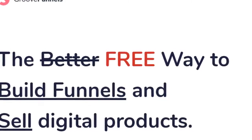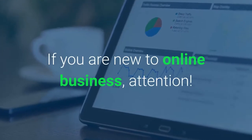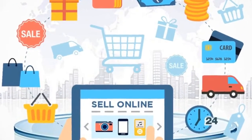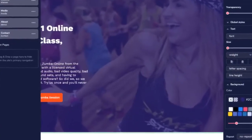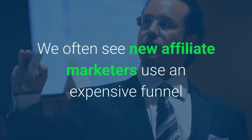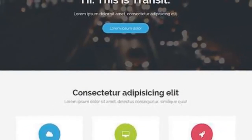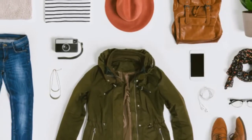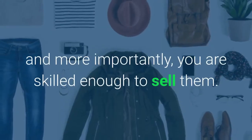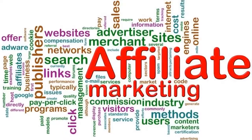Hello there, welcome to another review video. Today's review will be about GrooveFunnels. If you are new to online business, whether you have your own products to sell or are looking to earn commissions as an affiliate, there's no reason why you shouldn't use these new, totally free sales funnel templates. We often see new affiliate marketers use an expensive funnel builder to create a simple two-page website just to generate leads or promote one product. Tools such as ClickFunnels, Builderall, and Kartra are great, but you can only make the most of them if you have multiple products, upsells, or downsells, and more importantly, you are skilled enough to sell them. While you are new, a complex sales funnel builder can only be overwhelming and not worth paying a lot of money for.